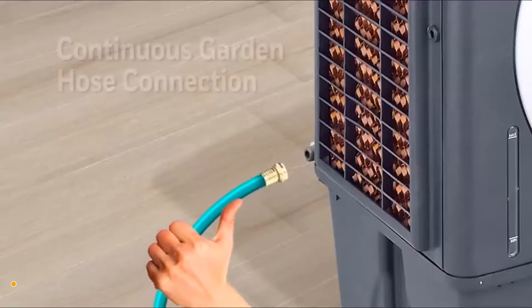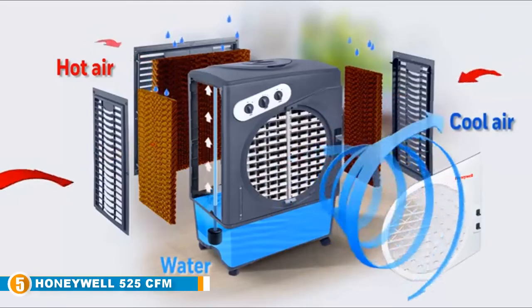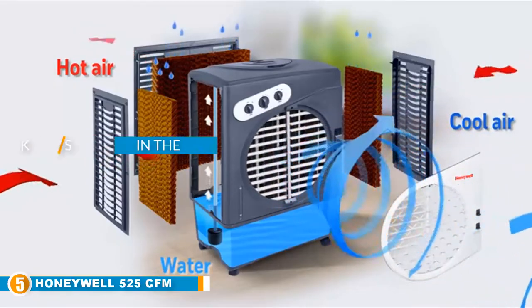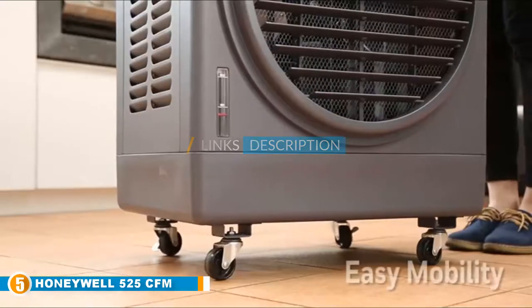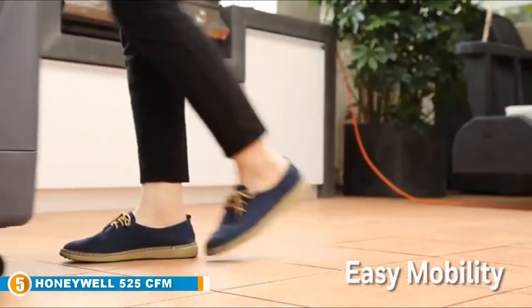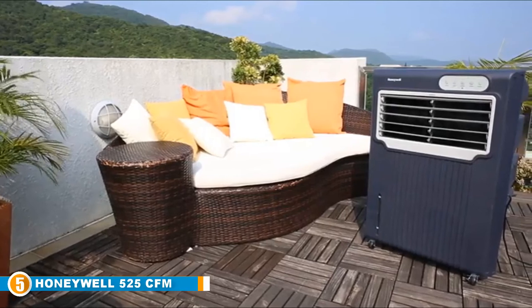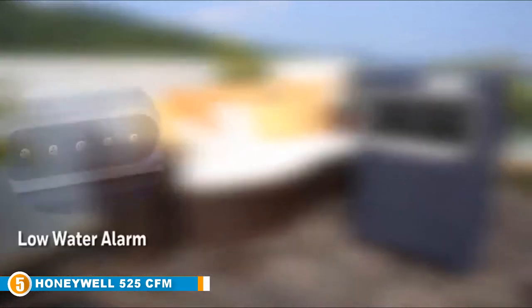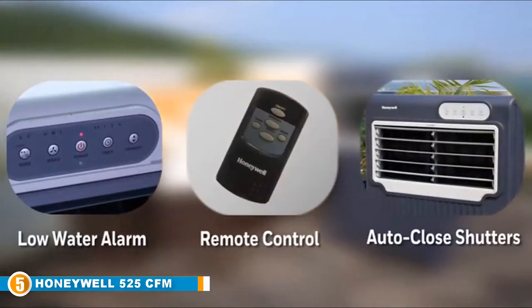Finally, at number five, we have the Honeywell 525 CFM indoor/outdoor portable ventless air conditioner. This is a machine built to cool large spaces with minimal effort — plain in stature but complex in functionality. This air cooling appliance is unique in that it is useful in both indoor and outdoor spaces. Top up the eight-gallon tank with chilled water and add ice cubes to the ice compartment and away you go.